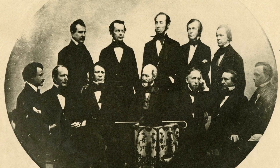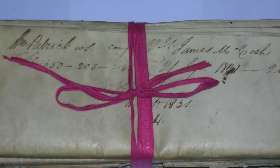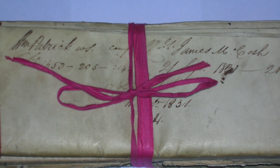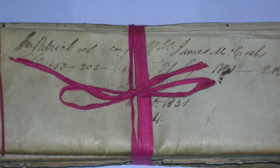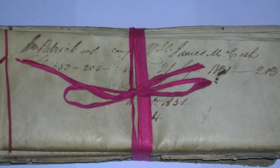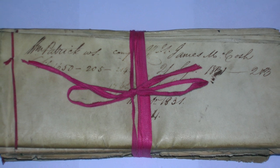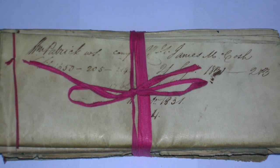Lawyers in that time didn't have telephones, they didn't even have typewriters, so they met in person and wrote everything out. When they wrote out their court filings, they put them in green bags with red ribbons tied around the top. Things must have been as slow and convoluted back then as today, because that red ribbon is where we get the term 'red tape.' So thank you, lawyers, for that.